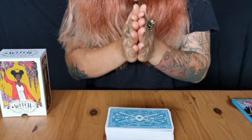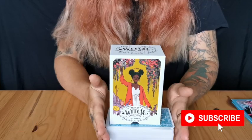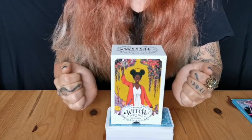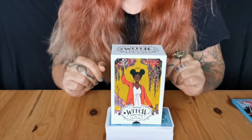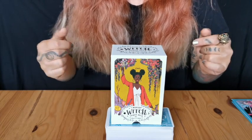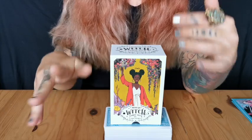Thank you so much for joining me in this lovely unboxing and flip through of the Modern Witch Tarot deck. If you like this video, please give it a thumbs up and subscribe. I try my best to put out videos every Wednesday. In my last video I said I would put out a video about magic, but I could not wait to get my hands on this deck. Yes, I am doing another unboxing and flip through instead. I hope you found something that resonates with you, and I will see you next Wednesday.